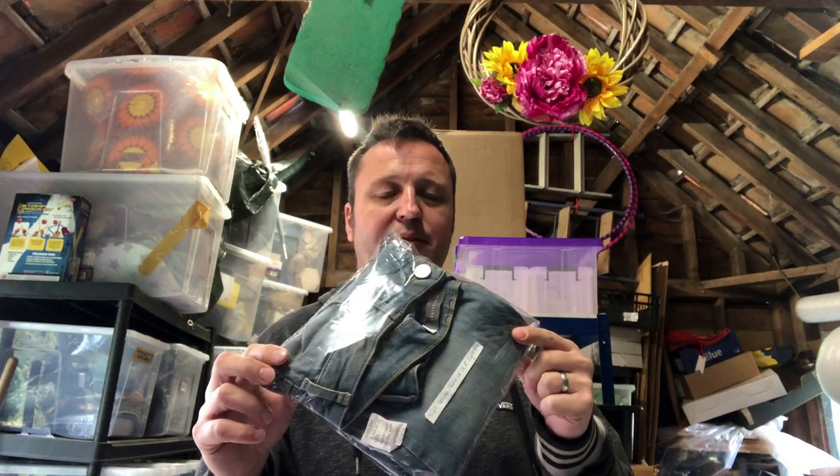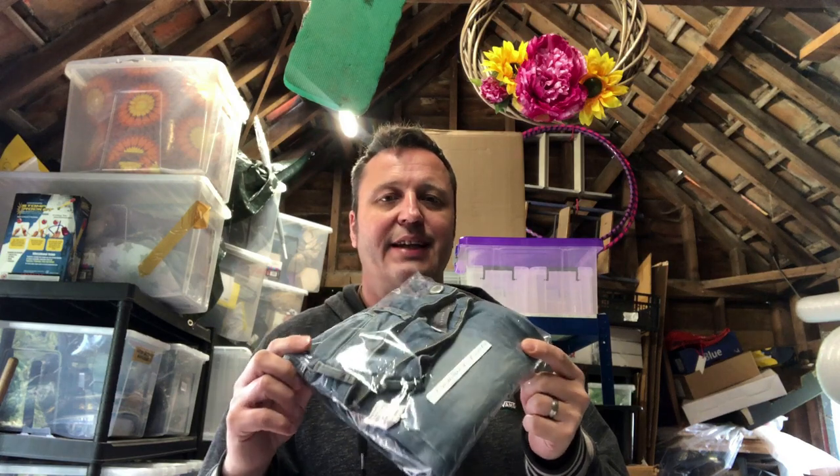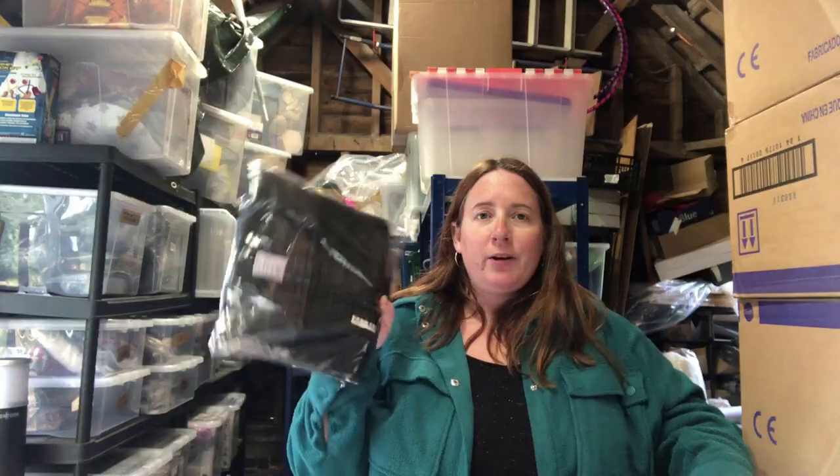She sniped these Mint Velvet jeans from a vintage listing and then flipped them on the Mint Velvet Facebook page, selling them for 29 pounds — a good 17 to 18 pound profit there.